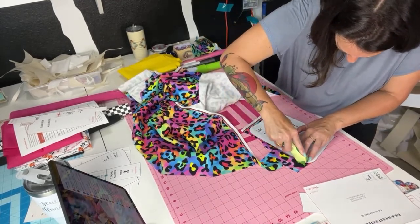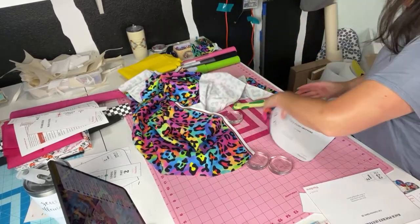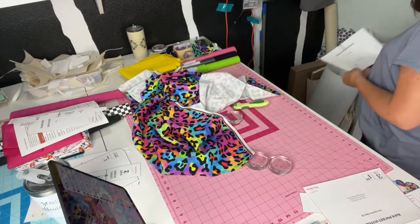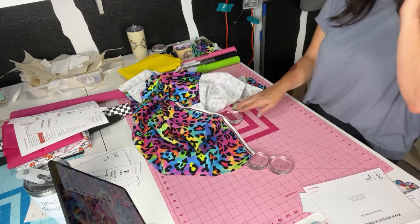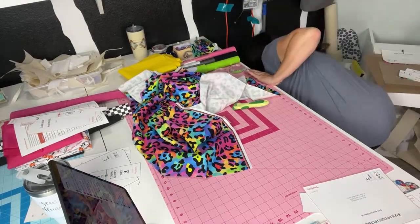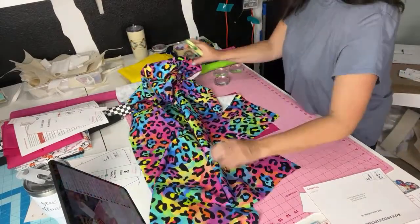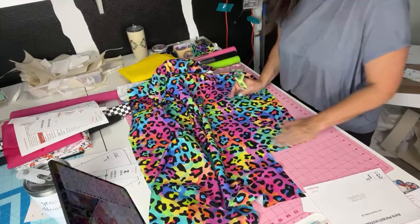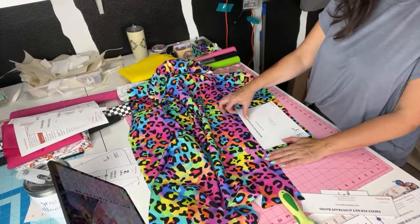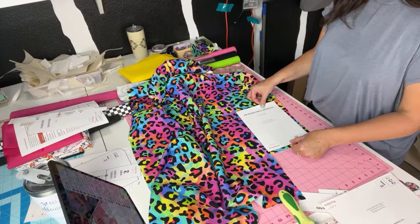This is going to be such a cute fun bag — I'm excited to sew it up! That's my back panel bottom lining piece. I will have to interface all this — it's a canvas, kind of a thinner canvas, so I'm still going to put a layer of woven on it. Back pocket exterior — I want this piece, my zip pocket piece. It says it's optional but I am going to put a zipper in it — I do love zippers!